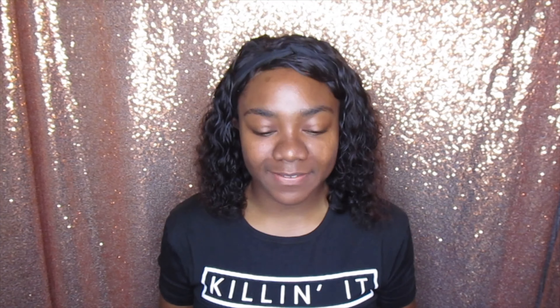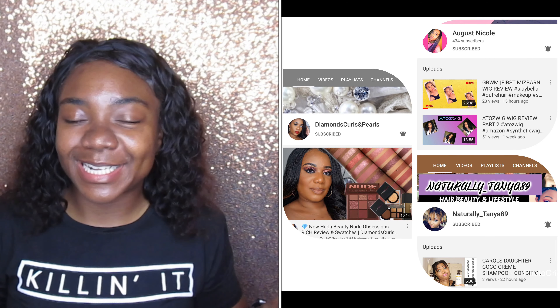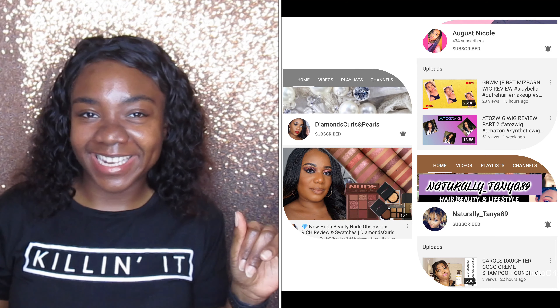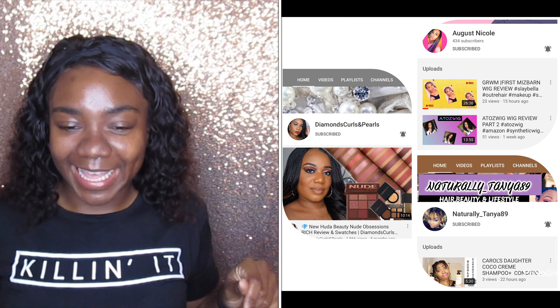Y'all, five minutes to complete this entire look. I have done the no mirror makeup challenge already, so if you're interested in seeing that I will link that card above. I was challenged by Jess — everybody loves Jess — I will link her channel. I already know who I'm challenging: I'm going to be calling out three people — Kim over at Diamond Curls and Pearls, Naturally Tanya, and August Nicole.